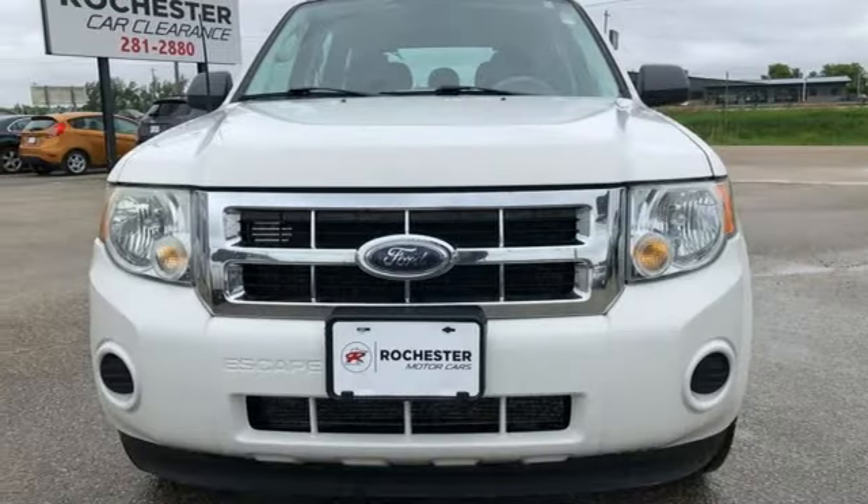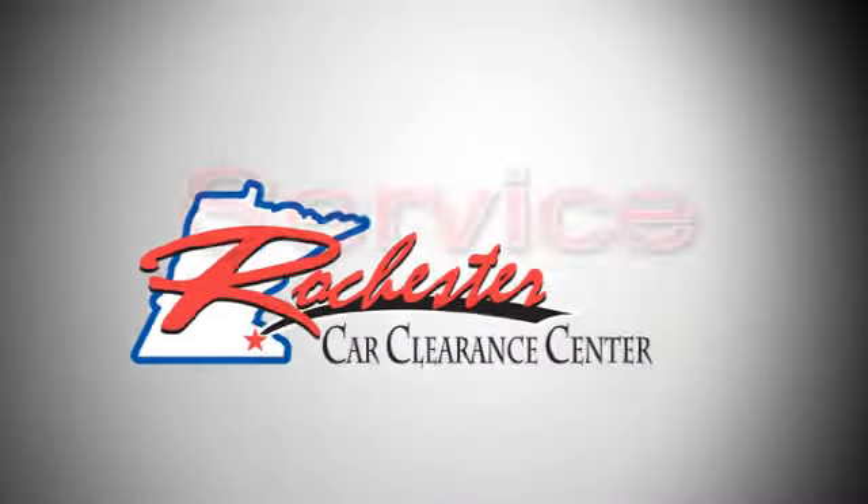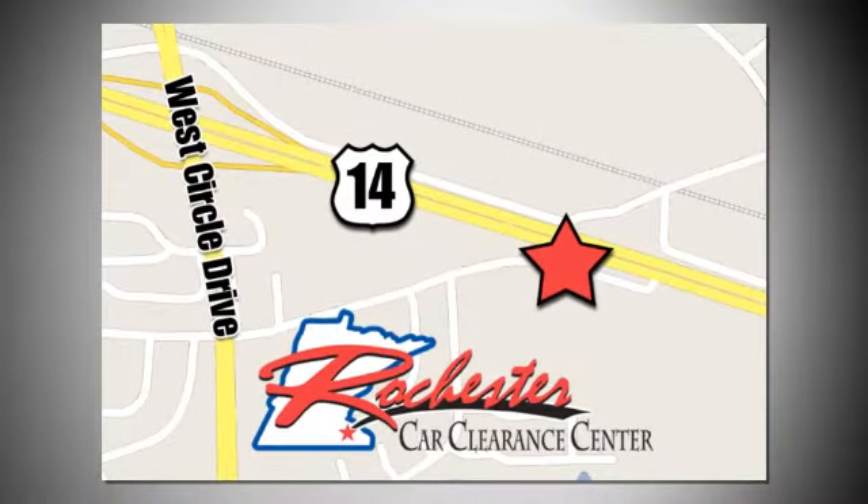You need to drive it to believe it. See it for yourself today. At Rochester Car Clearance Center you get our best price, bottom line. We are conveniently located on Highway 14 West near West Circle Drive.